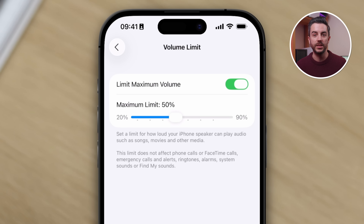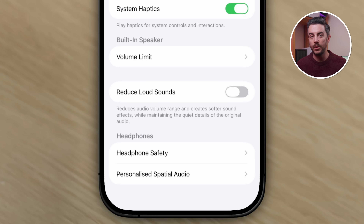If you tap the back button, you'll see another option called Reduce Loud Sounds. If you turn this on, your iPhone essentially applies a compressor to the audio coming from your device. If you're not familiar with what that means, it basically reduces the range between the quietest and loudest sounds. Quiet sounds become a little louder, making them easier to hear, and loud sounds become quieter, which means you're less likely to get startled by a sudden explosion in a TV show or a loud audio spike when scrolling through reels on Instagram. Play around with both of these settings and see what works best for you.